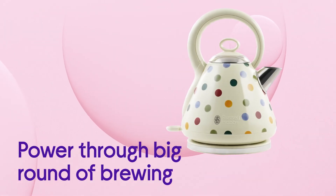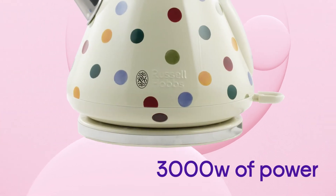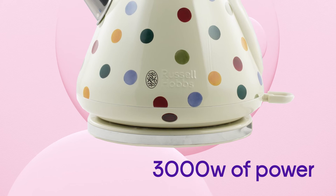Power through big rounds of brewing with ease thanks to the 3,000 watts of power, capable of boiling your kettle quickly and effectively for longer.